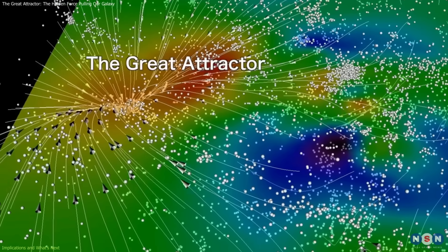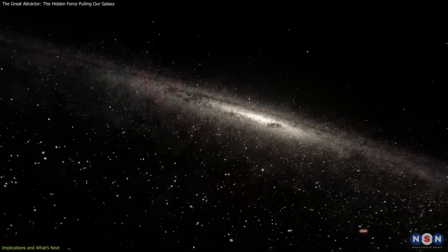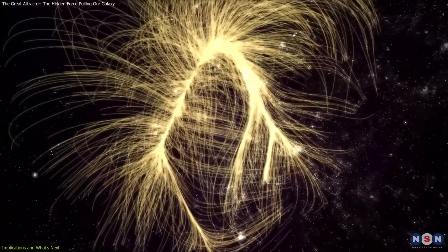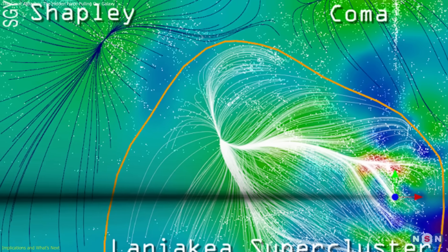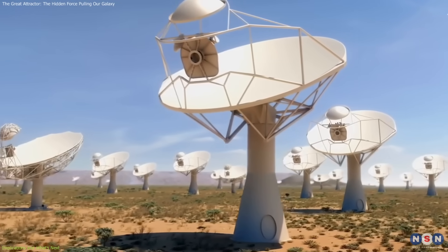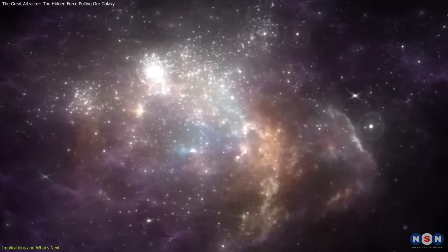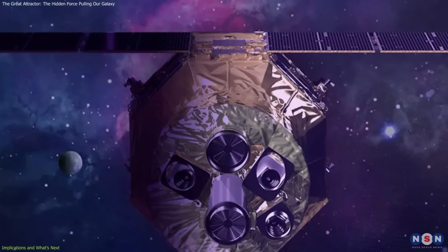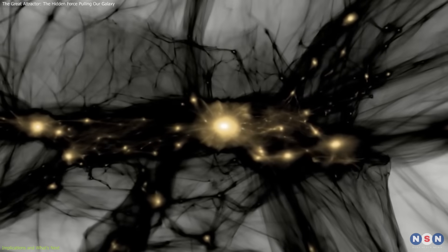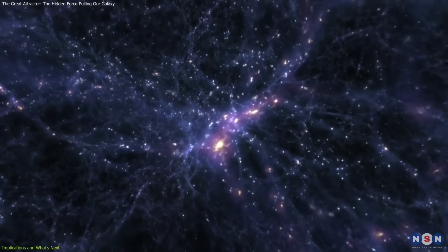For now, studying the Great Attractor allows astronomers to map our position in the universe with greater precision. It situates us within a layered system, from the local group, to the Virgo cluster, to the Laniakea supercluster, and possibly under the broader influence of the Shapley supercluster. Looking forward, upcoming projects like the Square Kilometre Array (SKA) will dramatically enhance our ability to survey these obscured regions, while next-generation X-ray missions will provide new insights into the distribution of mass within these superclusters. These efforts will help refine our understanding of dark matter, cosmic flows, and the large-scale architecture of the universe.